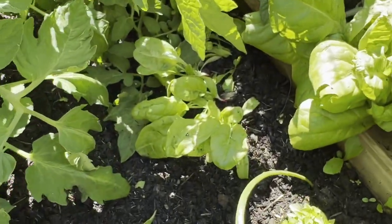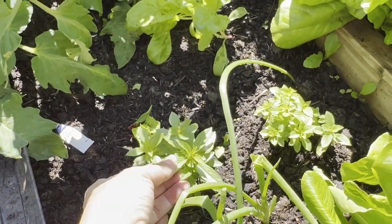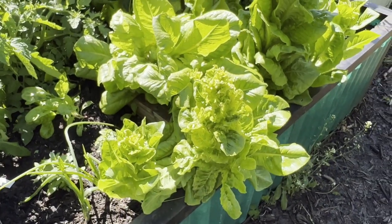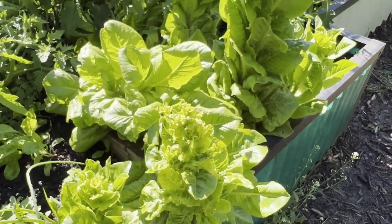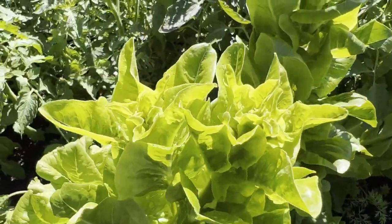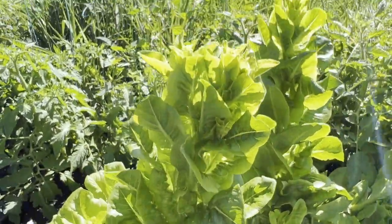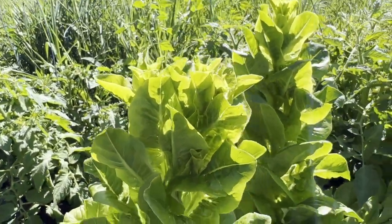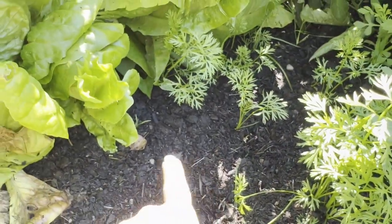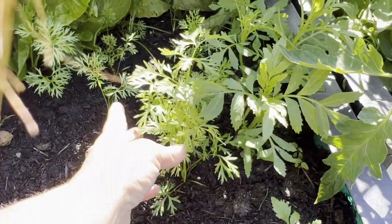I have a bit of Swiss chard coming up, some sweet basil, and onions. This is the lettuce I let go to seed — as you can see it's gotten so tall it's just fallen over, but they're really pretty when they go to seed. We'll be collecting those seeds for next year. Here are some little baby carrots I had planted but I did not get very good germination — there should be a whole row here but we'll take what we can get.